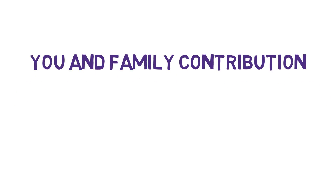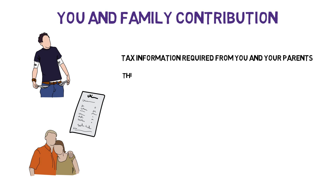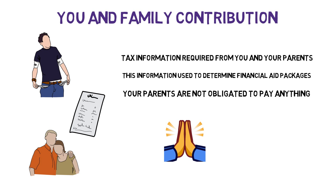Most medical schools will ask for your and your parents' financial information. Even if your parents are not going to contribute a dime to your medical education, schools often require their tax information in determining who they should offer financial aid to. Remember, your parents are not required to contribute to your medical school education expenses, so be very grateful if they contribute at all. My parents were not able to contribute to my college or medical school costs, but I was still able to become a doctor with very little debt in the end.